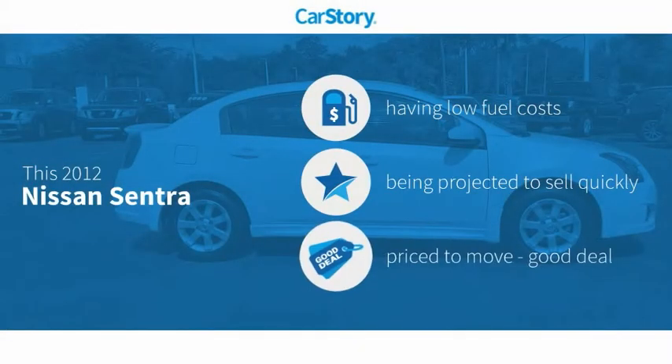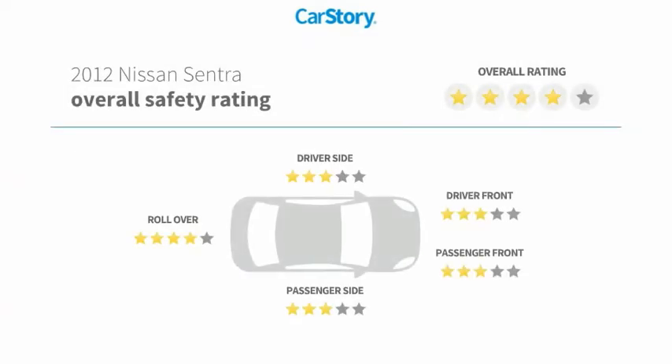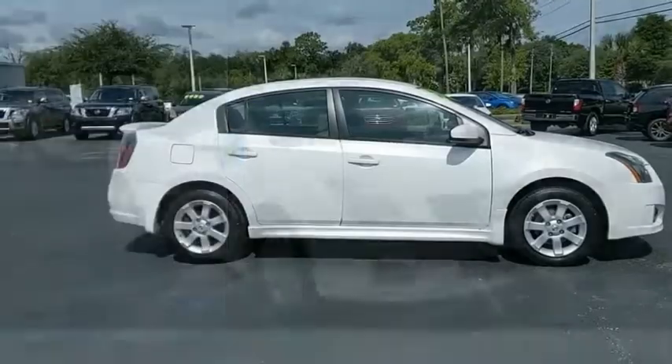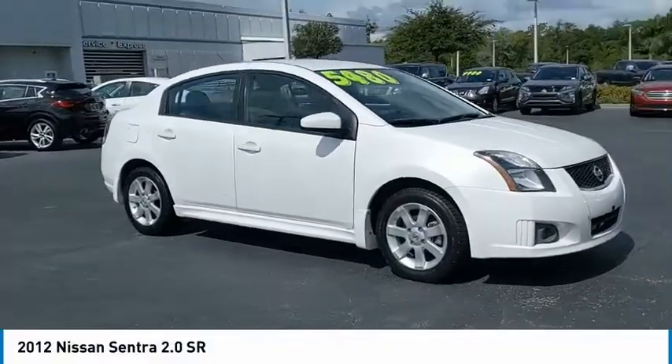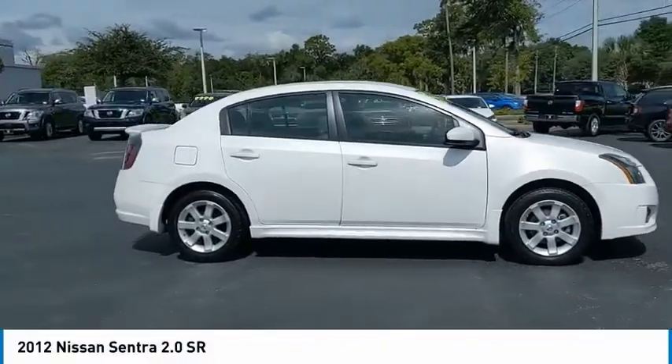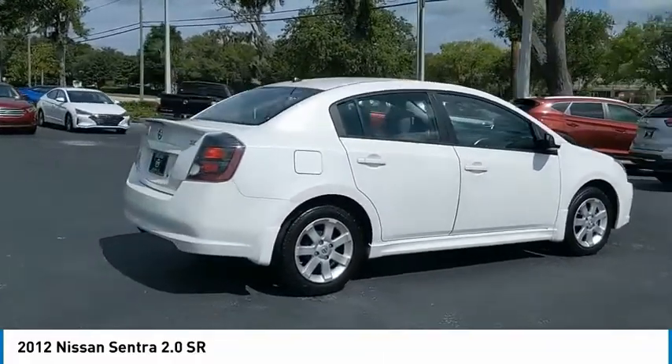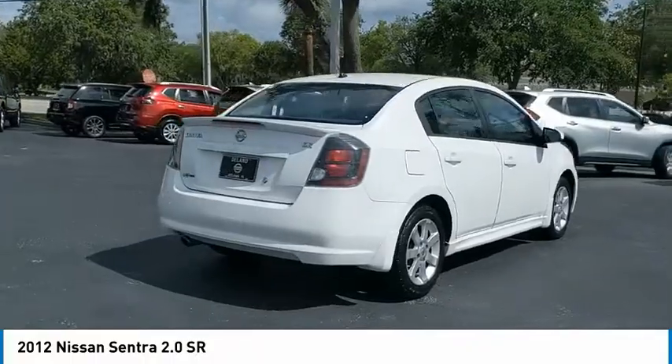CarStory research indicates this vehicle as having low monthly fuel costs and a good deal with these ratings. Make a great choice today with the 2012 Sentra. With its spacious and versatile interior and stellar fuel efficiency, the Nissan Sentra is the obvious choice for anyone who wants to enjoy a stylish and comfortable ride.